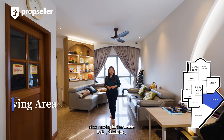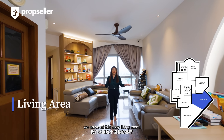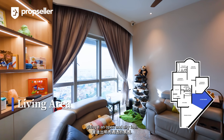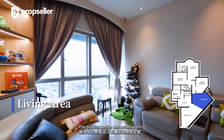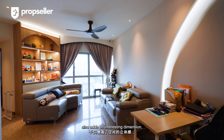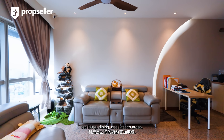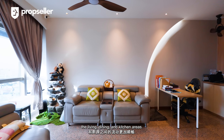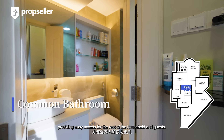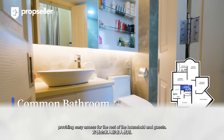As we move further inside, we arrive at this cosy living room. This living room has a clever layout with large windows that brighten up the space, giving it an open and airy feel. The angular design and accent cove lighting also adds an interesting dimension, ensuring a great flow between the living, dining, and kitchen areas. A common bathroom is conveniently located near the hallway, providing easy access for the rest of the household and guests.